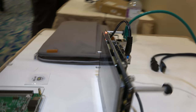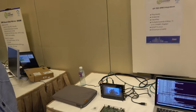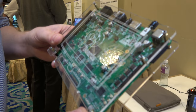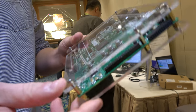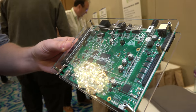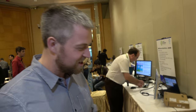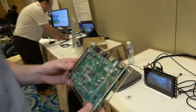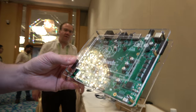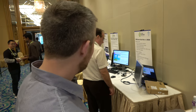We also have it running on HiKey, the popular TV reference platform. We've got this nice case from Daniel Thompson, who does cool cases — he has a laser engraver, so you can see the LHG logo and the 96Boards branding on it.